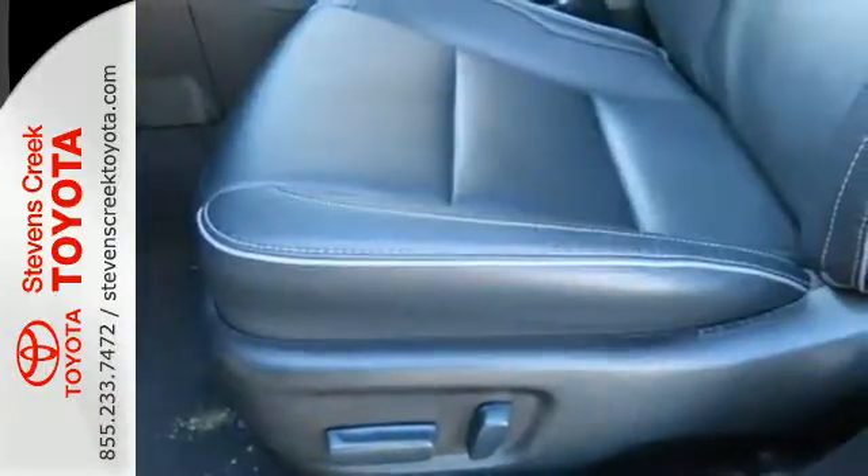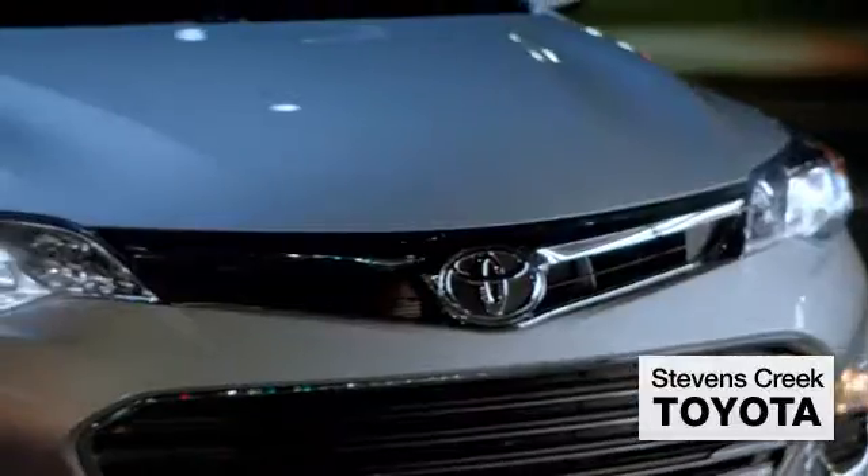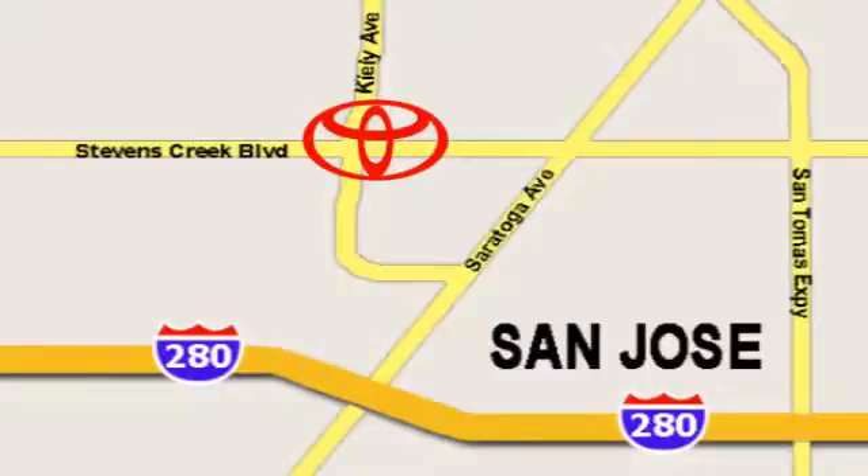The Corolla is always improving. Come in for a test drive today. Come experience the fast, efficient, friendly service at Stevens Creek Toyota. We're easy to find on the corner of Stevens Creek Boulevard and Kiley Points.